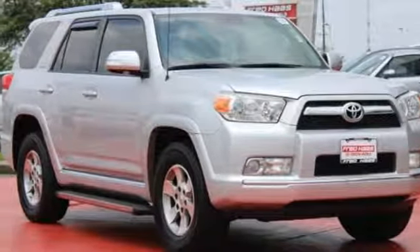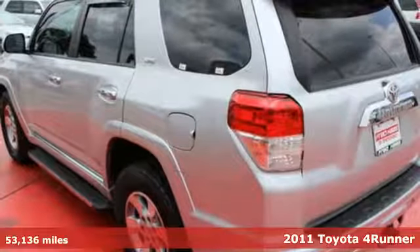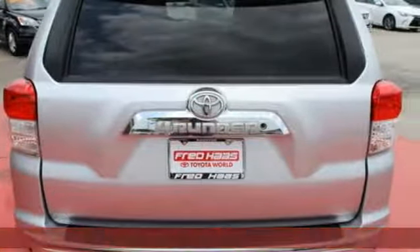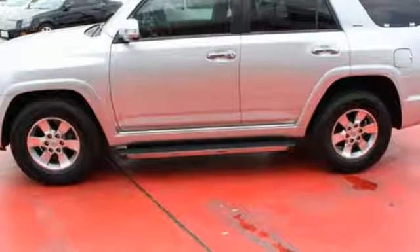It's a 2011 Toyota 4Runner. Driver and passenger whiplash protection, turn signal mirrors, steering wheel cruise controls, remote power door locks, a tire pressure monitor, and reclining rear seats all come standard in this gorgeous SUV.